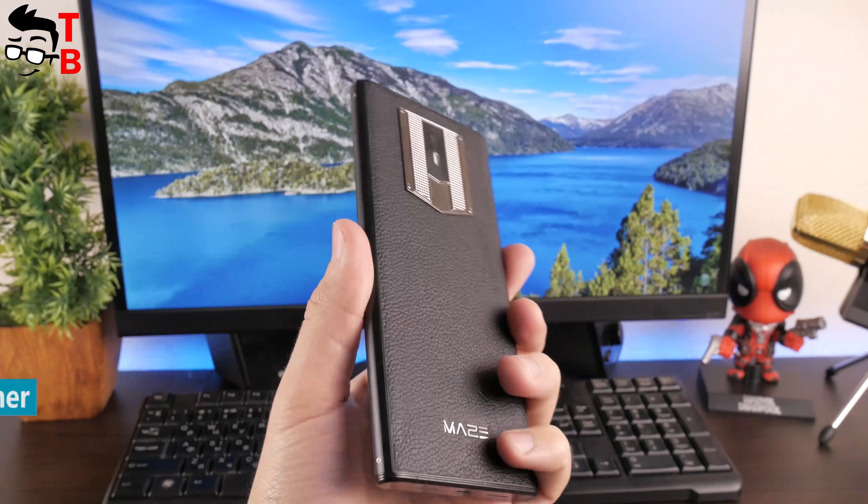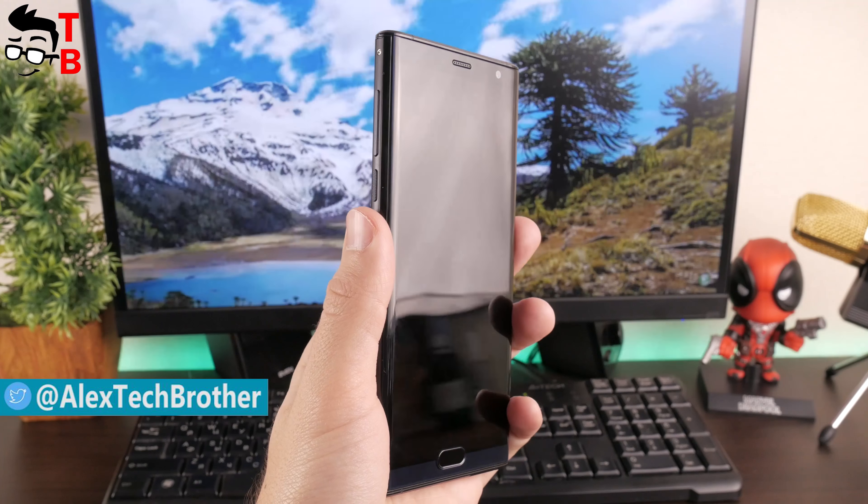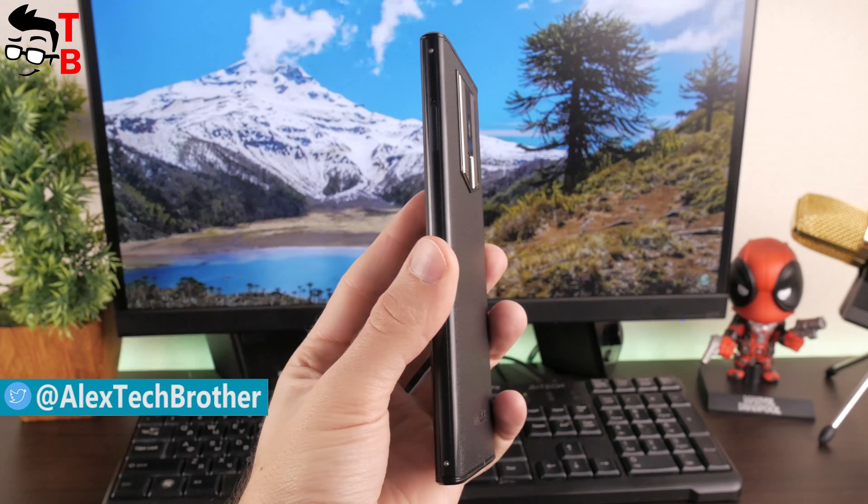Hey, what's up? This is Tech Brothers. I've already made an unboxing and first review of the Mace Comet smartphone. You can find this video by the link in the description. Now I want to talk about performance.